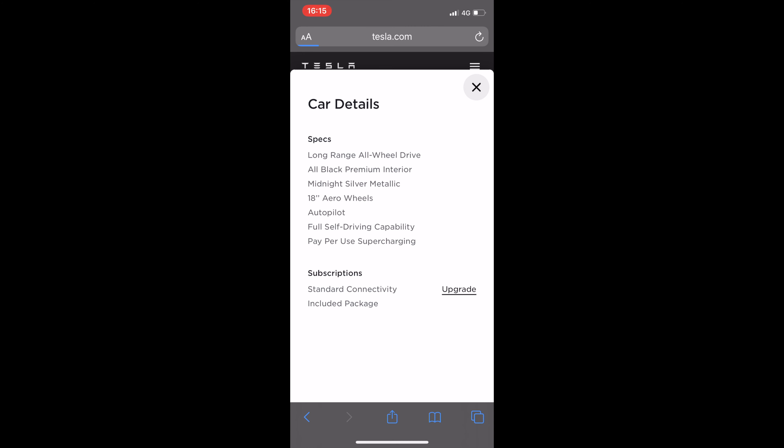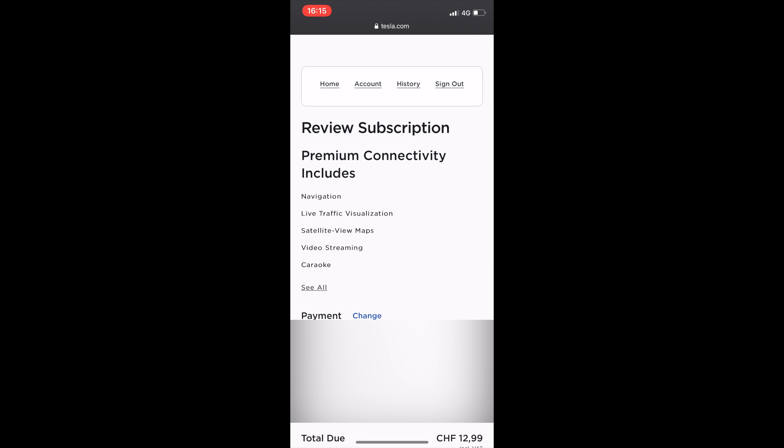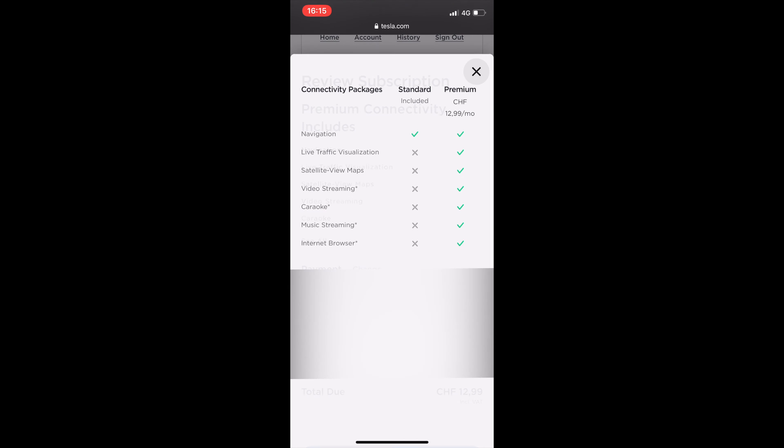I'm going to click on upgrade for the standard connectivity because I've fallen back to that. That didn't work, so let's try again. I'm going to click the upgrade button — okay, here we go. Now it brings me to the review subscription screen. I can see all the stuff that's in there. I have my payment information — which I'm hiding — and you can see the details of the connectivity packages. I've fallen back to standard and I want to go back up to premium.